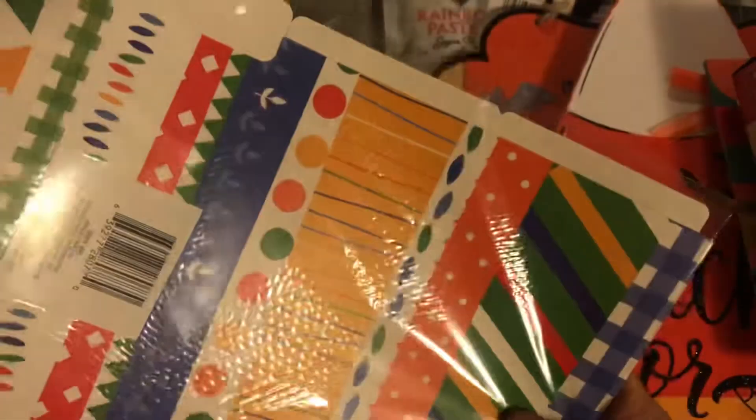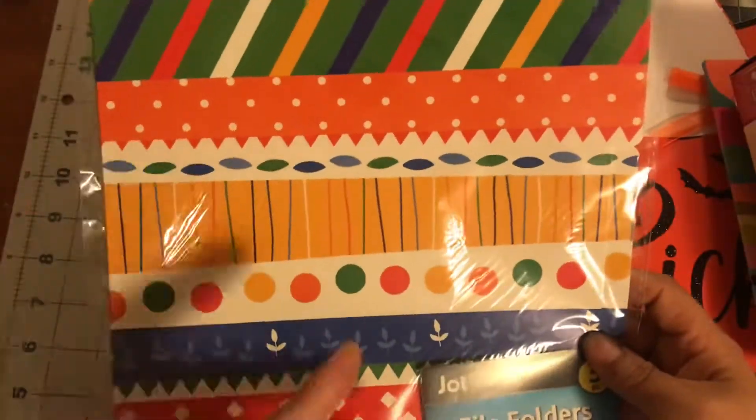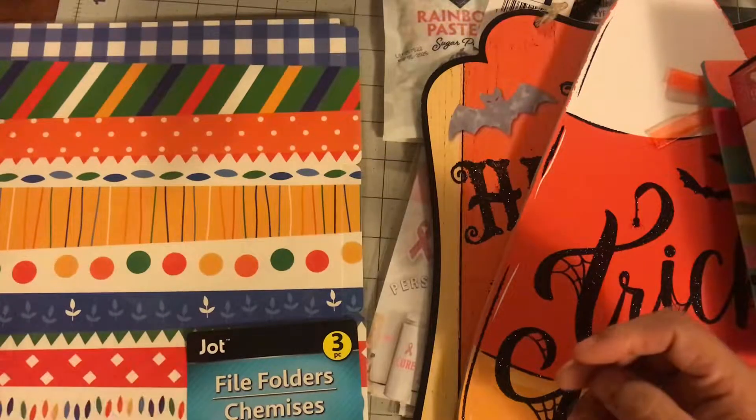I got these folders and it reminded me of back to school — the primary colors. They're file folders, but I thought I could use those in some DIYs for back to school.